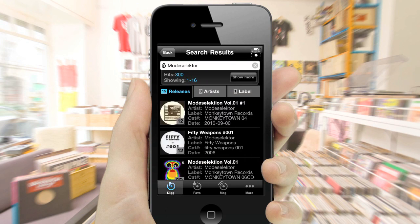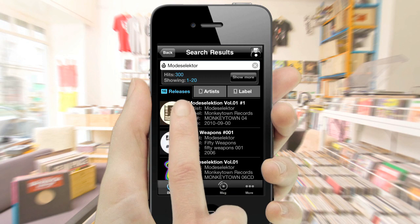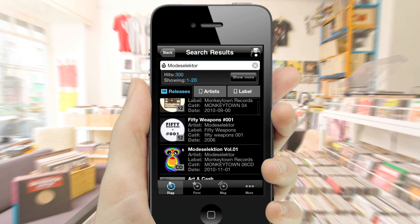The results are divided into release, artist and label sections. Under releases you'll get a list of media, from vinyl and CDs to tapes and almost forgotten formats.